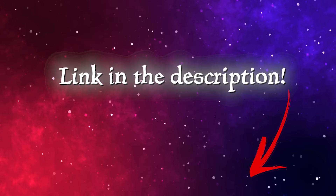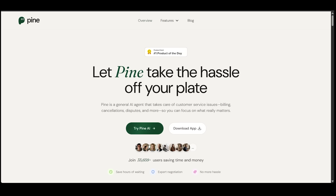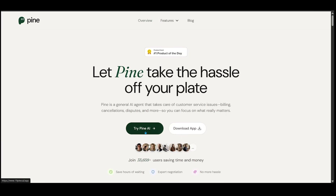Right now you can sign up for free — the link's going to be in the description as always. So let's check it out. To get started, head on over to 19pine.ai. We're going to go ahead and click on 'Try Pine AI' right here.